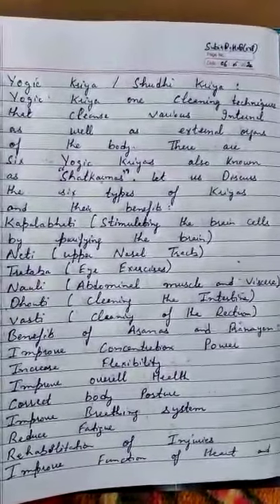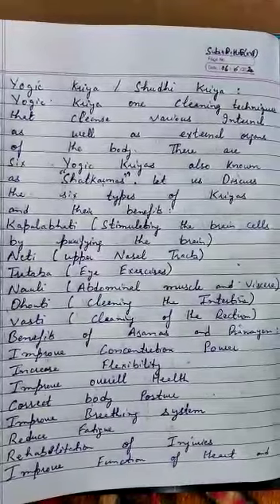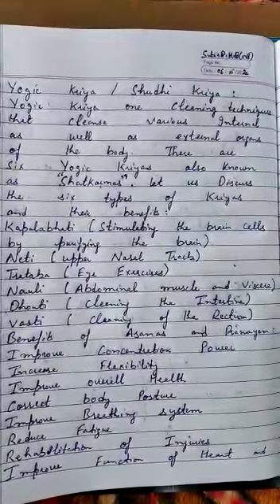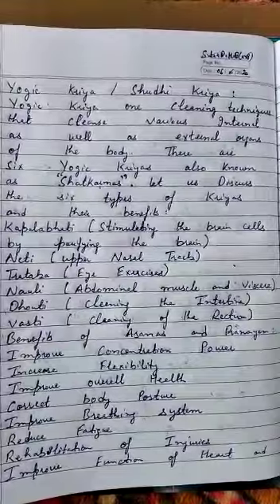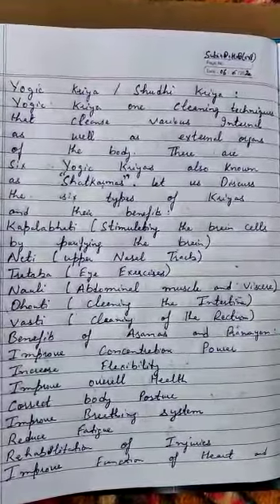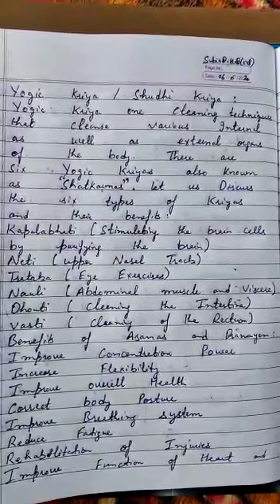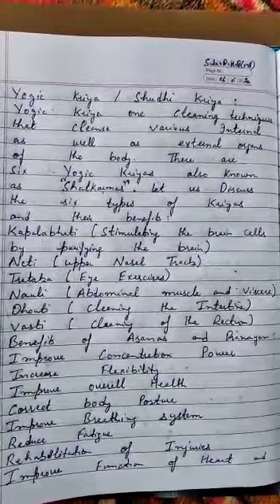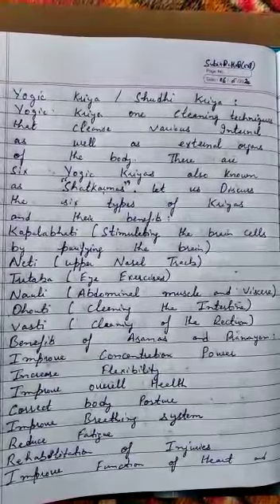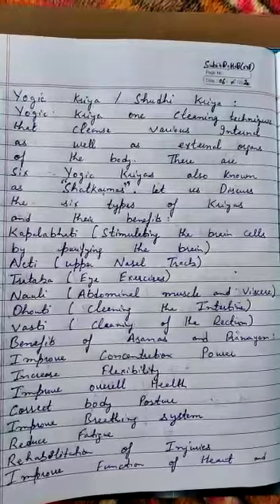Good morning students. Today in physical education our topic is yogic kriya or shuddhi kriya — cleaning techniques that clean various internal as well as external organs of the body. There are six yogic kriyas, also known as shatkarma. Let us discuss the six types of kriya and their benefits.